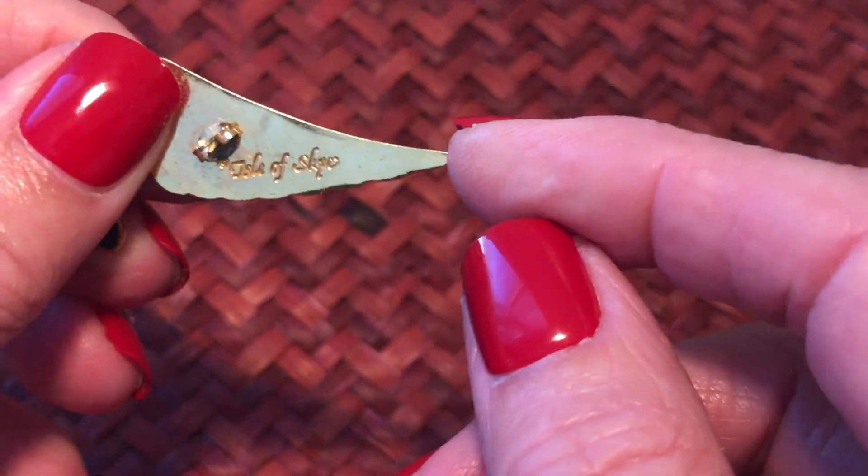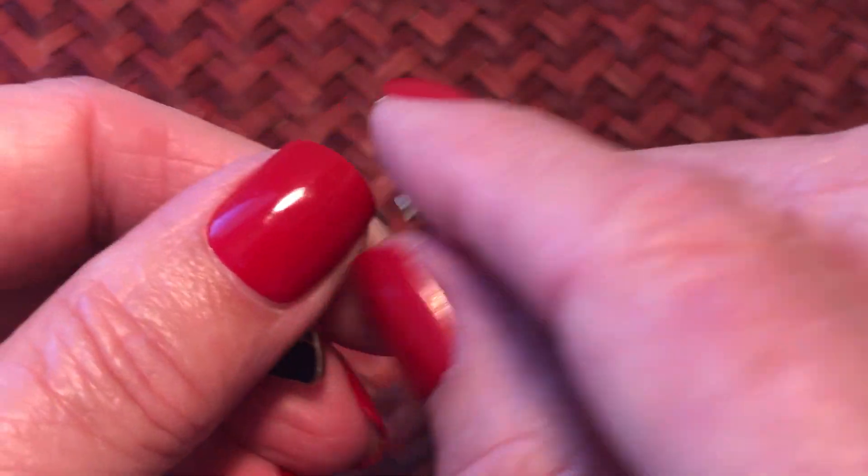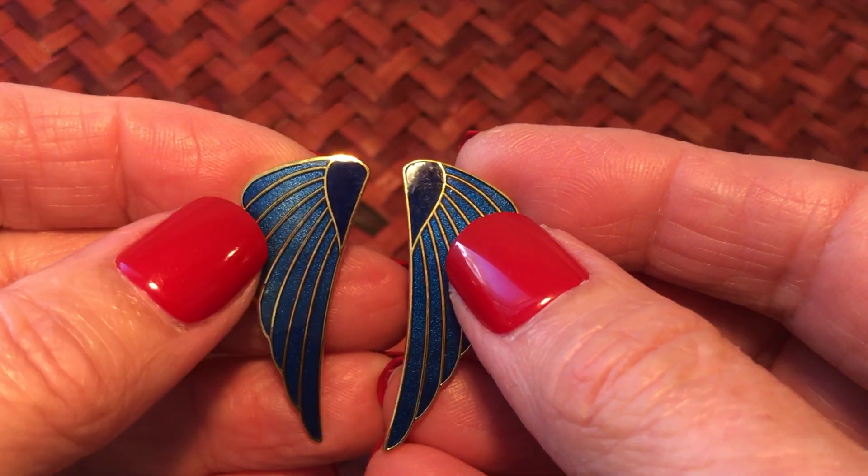Here are some tiny round ones, and these are Isle of Sky - they're like wings.